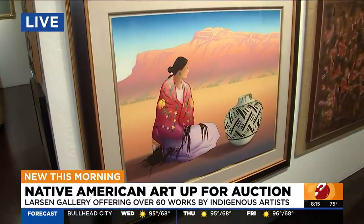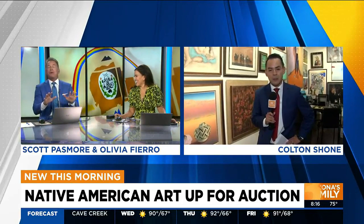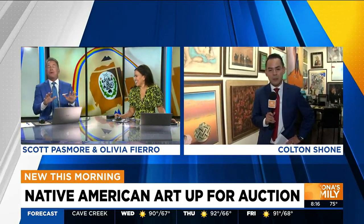I've got to show you this R.C. Gorman print down here. Spending time in New Mexico, he's everywhere. Look how beautiful this is — they call him the Navajo Picasso. Really cool to see his artwork here. It's like I want to collect art — I just don't have the space or the money. Yeah, that's the second part. I had an R.C. Gorman one time, but it was a poster. That's incredible — it was a poster of the real thing.